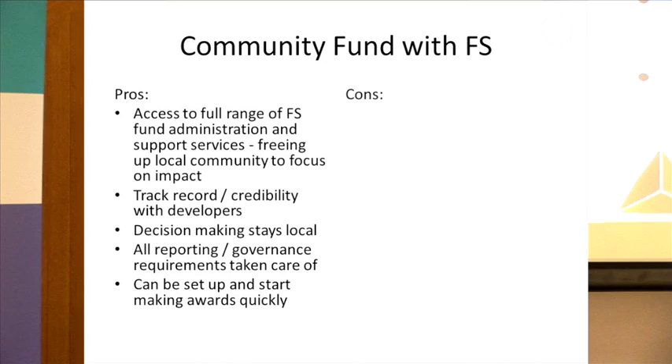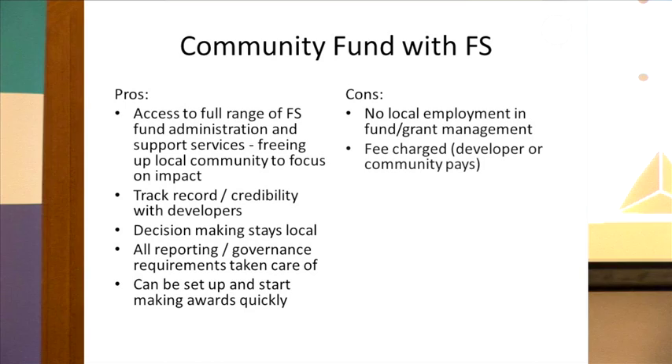There won't be any local employment involved in actually managing funds, because that would be done by Foundation Scotland — though you could argue there are other ways to generate local employment through community benefit funds. We do charge a fee, which is usually paid for by the developer. But if the developer can't or isn't willing to pay, and communities still want to use our services, then they can decide to pay that fee themselves.